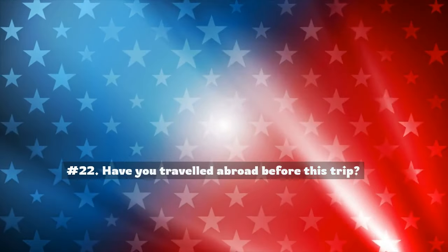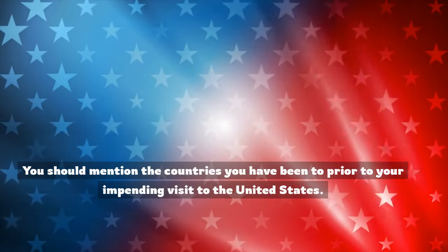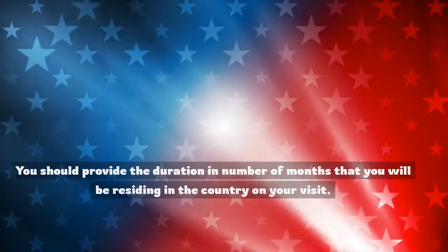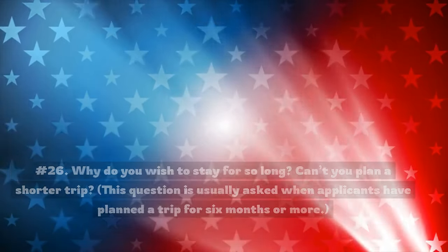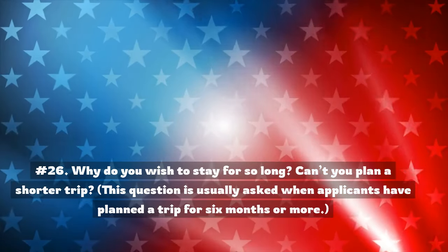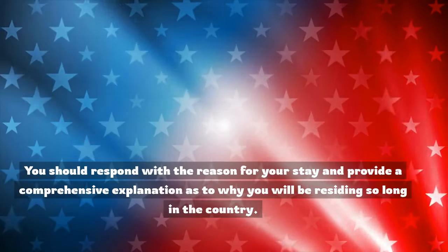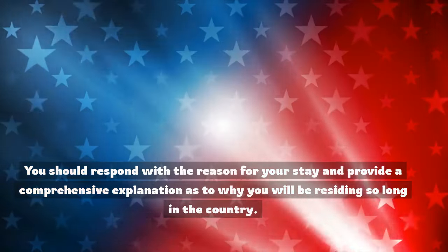Number 22: Have you traveled abroad before this trip? You should mention the countries you have been to prior to your visit to the United States. Number 25: How long will you be residing in the United States? You should provide the duration and number of months you will be residing in the country. Number 26: Why do you wish to stay for so long? Can't you plan a shorter trip? This question is usually asked when applicants have planned a trip for six months or more. You should respond with a comprehensive explanation as to why you will be residing so long.